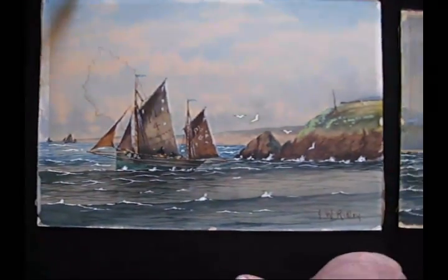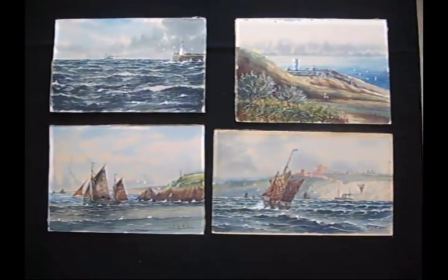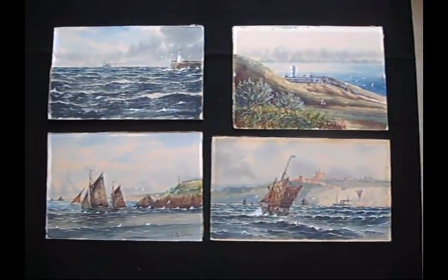You can see the age in here from where the frame was — the difference in colour there. But a lovely set of four at a bargain price. Get a bid on, snap up a bargain before they're gone.